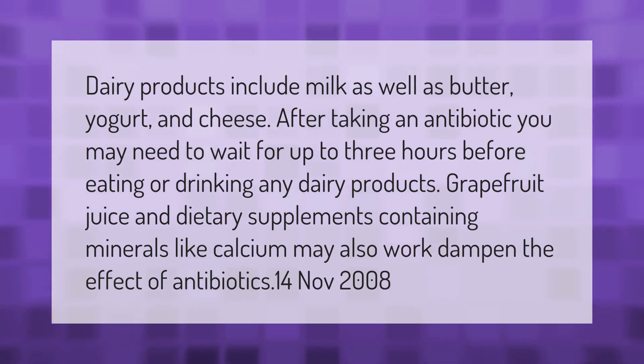Dairy products include milk as well as butter, yogurt, and cheese. After taking an antibiotic, you may need to wait for up to three hours before eating or drinking any dairy products. Grapefruit juice and dietary supplements containing minerals like calcium may also dampen the effect of antibiotics.